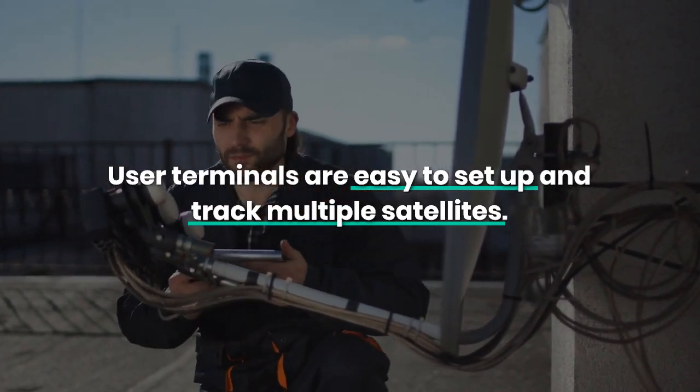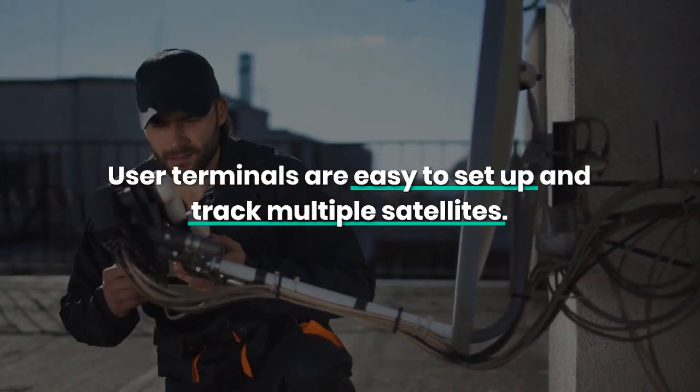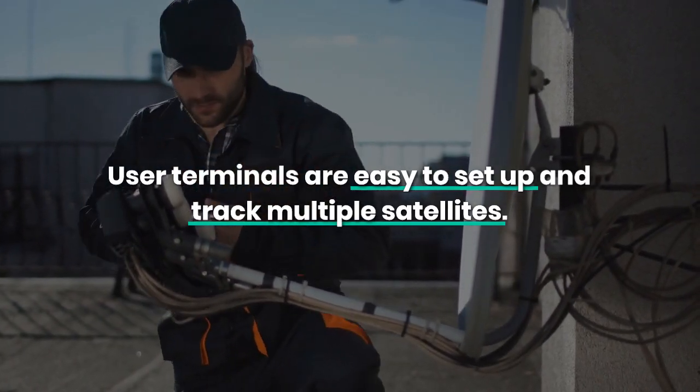Customers use user terminals or dish antennas to receive internet service. These terminals are easy to set up and track multiple satellites.